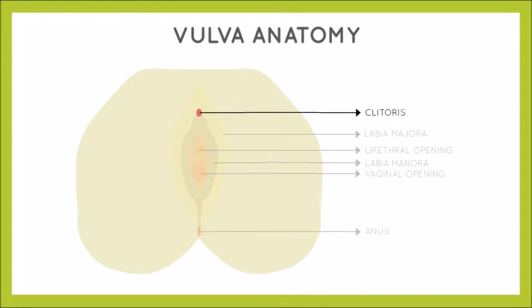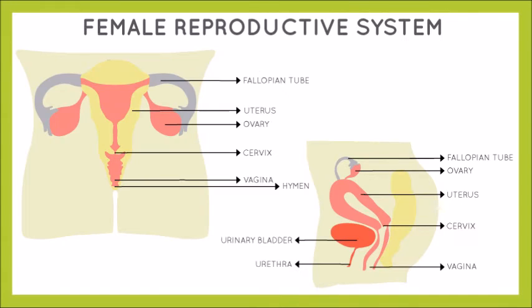The labia minora meet at the clitoris. It is a small nub of extremely sensitive tissue that is covered by a fold of skin, and it can become erect during stimulation. The next opening we see is the anus — this is where we dispose of solid waste.